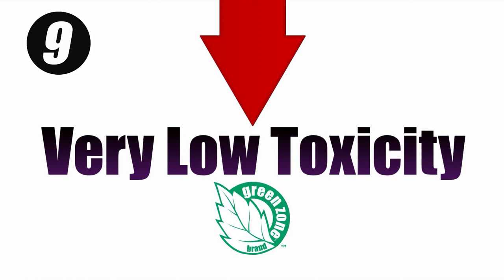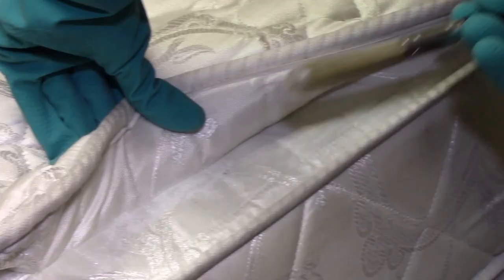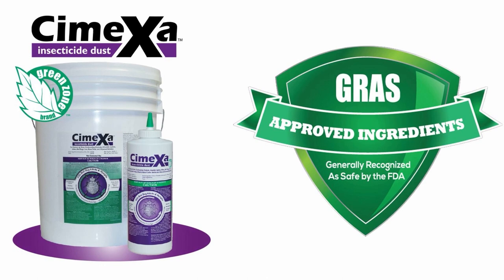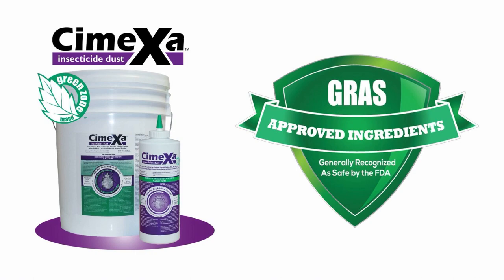Reason 9: Symexa is a very low toxicity product and is suitable for green service programs. Reason 10: Symexa has a wide range of use sites. Due to its desirable key features and low toxicity, Symexa can be used in a wide array of applications, including on mattresses. It is important to note that Symexa is completely amorphous silica and is FDA GRAS — generally recognized as safe — listed. It has no crystalline content and does not cause silicosis.